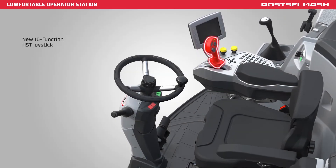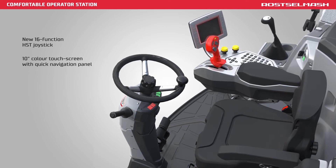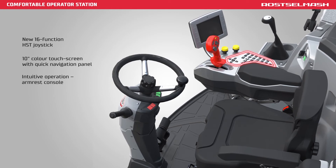New 16-function HST joystick. Color touchscreen with quick navigation panel. Intuitive control armrest console.